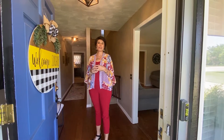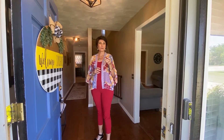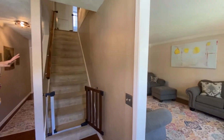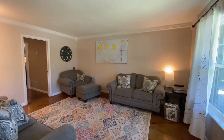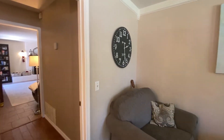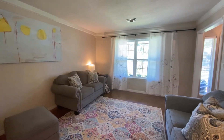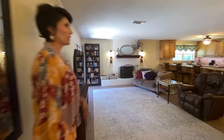I want to do a walkthrough of this house on Hanson. This is a four bedroom, two bath home. Come on in. As you walk in, you see the great entry, and then it goes to the front living room which opens into the main living area and the open kitchen.